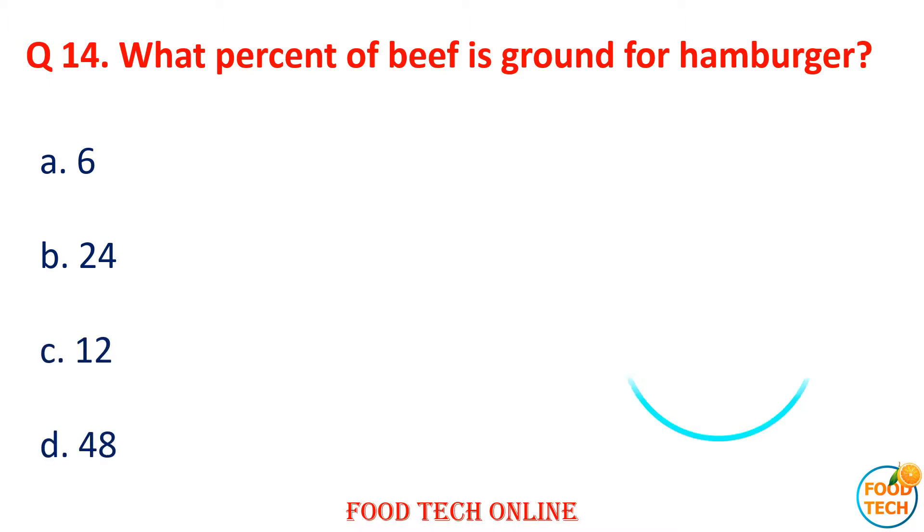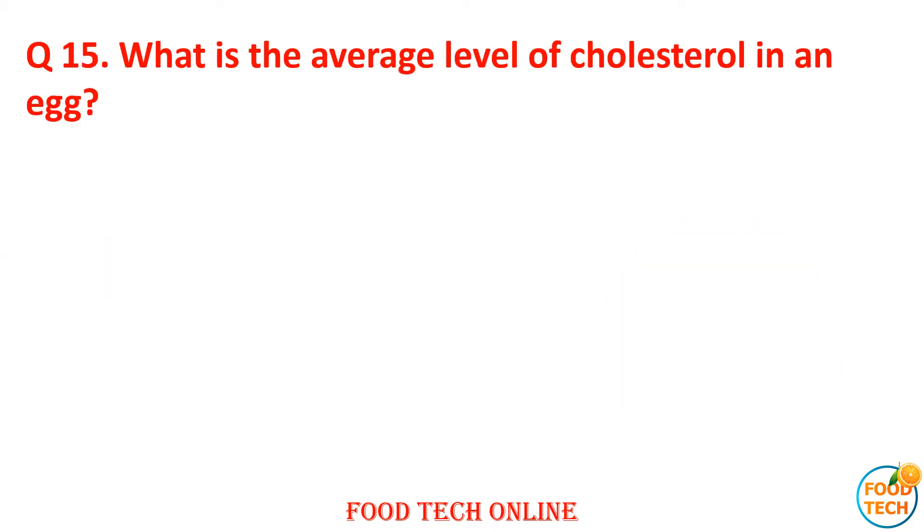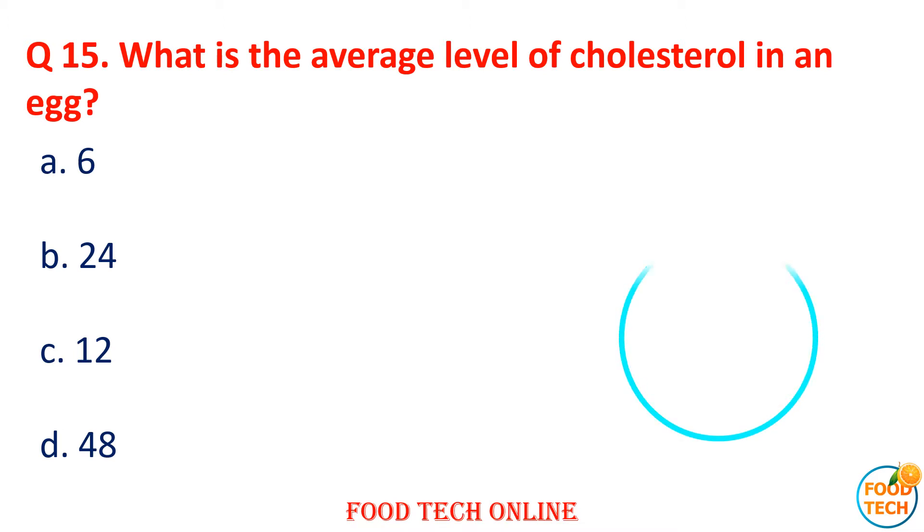Question 15: What is the average level of cholesterol in an egg? A. 6, B. 24, C. 12, D. 48. Answer: B. 24.